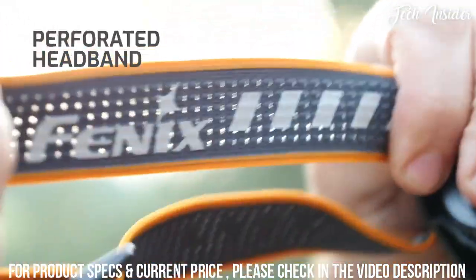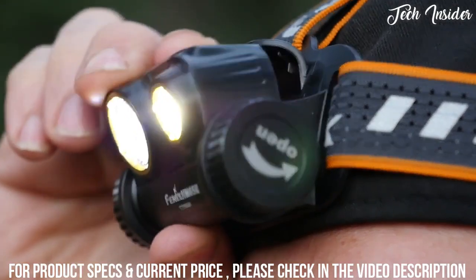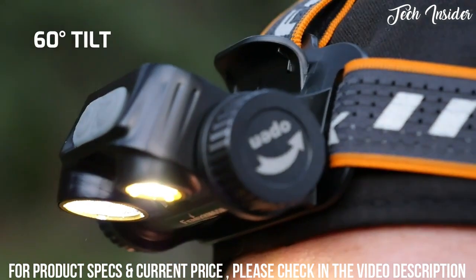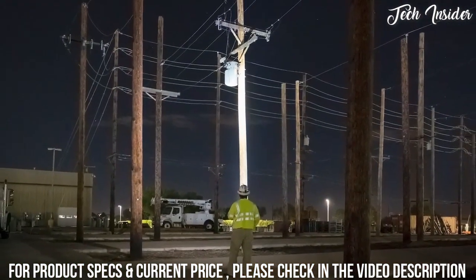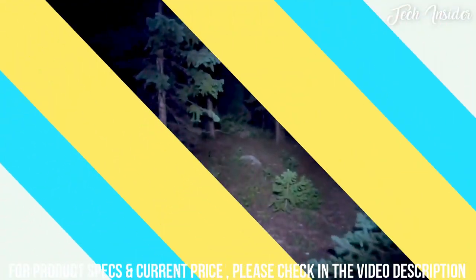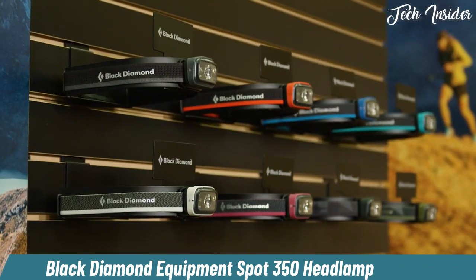The perforated headband reduces weight and makes for a more comfortable fit. The 60-degree tilt allows you to put light where you need it, for use on the job site or your next outdoor adventure.